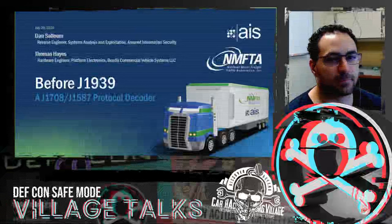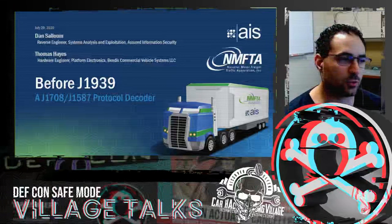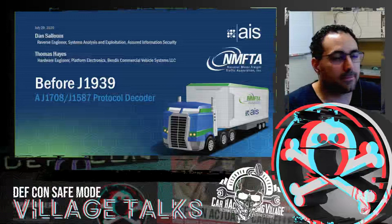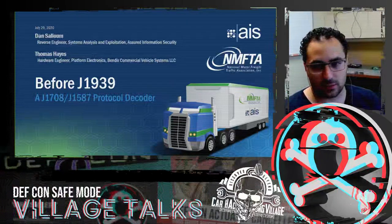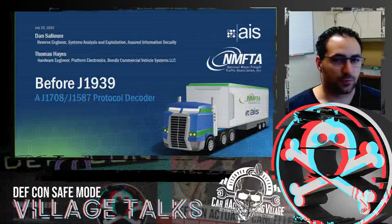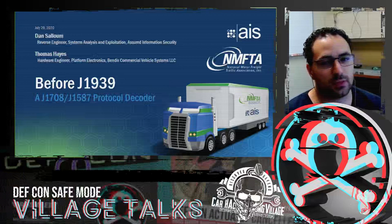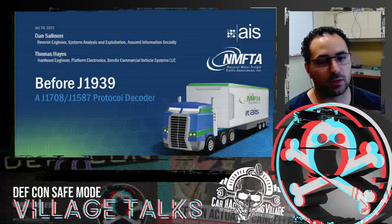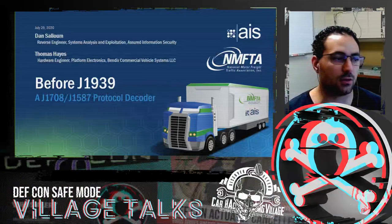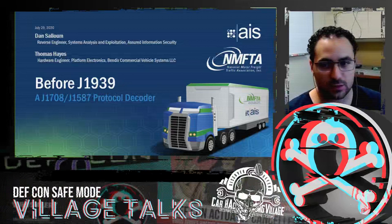Hi everyone. Today I'd like to welcome you to Car Hacking Village of DEFCON 2020 Safe Mode. Today's presentation is going to be a throwback to the times before J-1939 — a protocol that runs on top of CAN and is primarily used in heavy vehicle component communications. We'll be talking about how we came about the creation of a decoder/parser for J-1708 and J-1587.